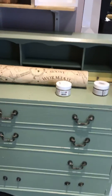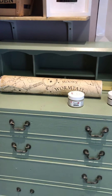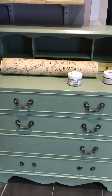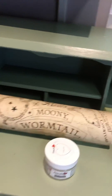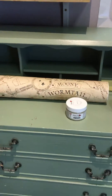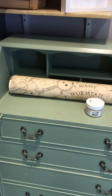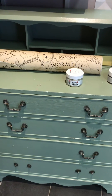Just before lockdown we had a decoupage class, and two of our lovely customers, Michelle and Kerry, came along with this lovely Harry Potter wallpaper they got from B&M. I really liked it, so I went and got myself some as well.